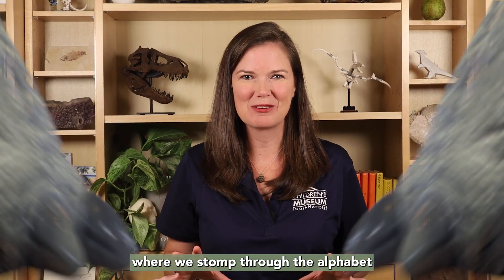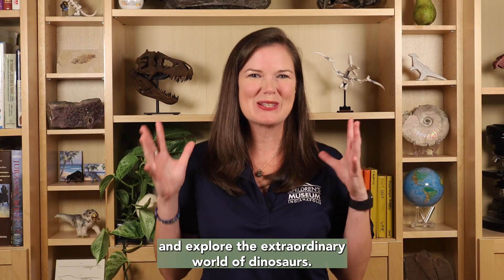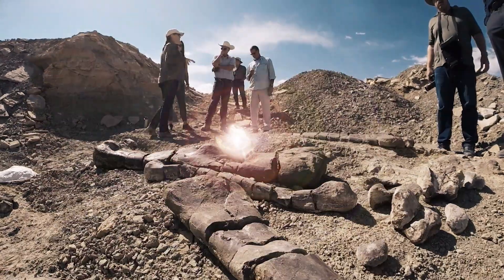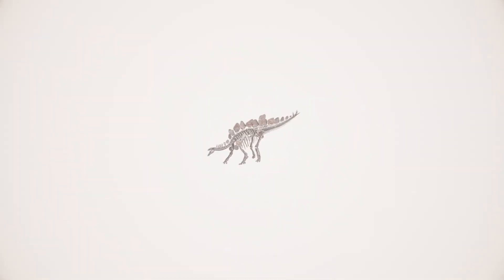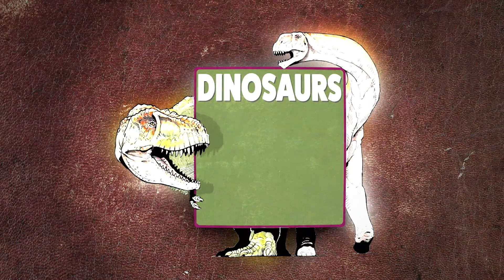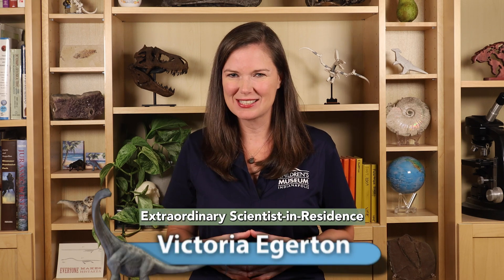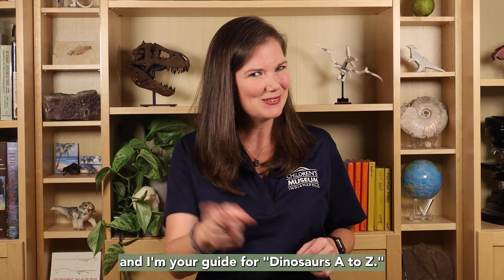Hello! Welcome to Dinosaurs A-Z, where we stomp through the alphabet and explore the extraordinary world of dinosaurs. I'm Dr. Victoria Edgerton, Eli Lilly and Company Extraordinary Scientists and Residents at the Children's Museum of Indianapolis, and I'm your guide for Dinosaurs A-Z.